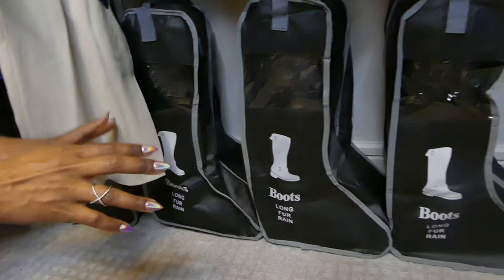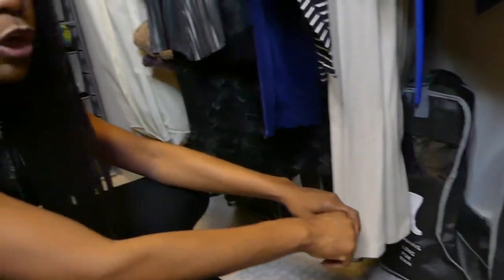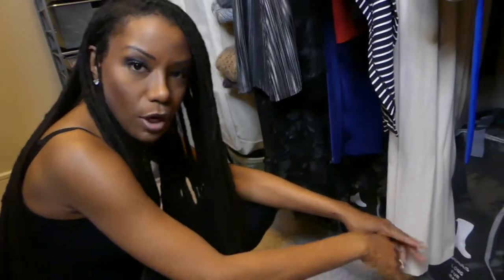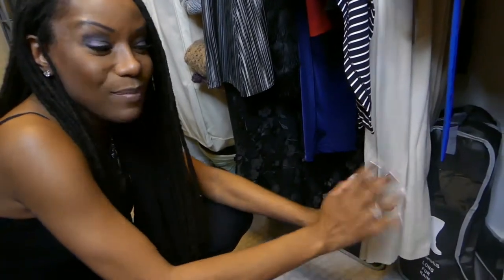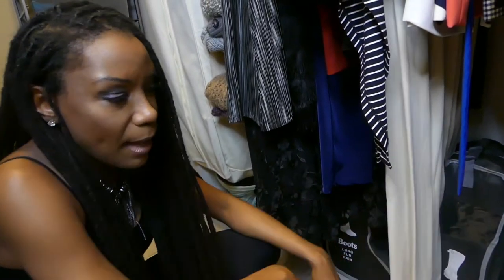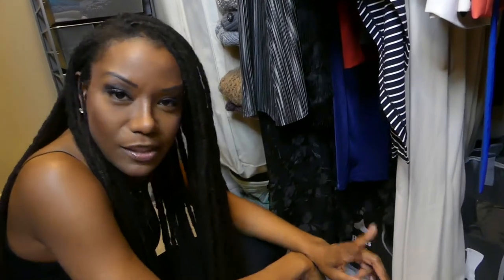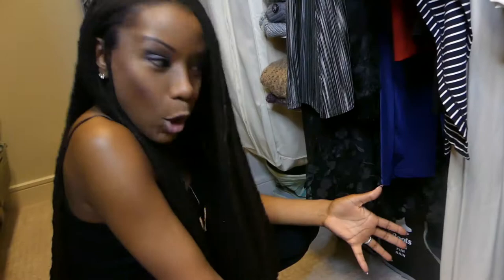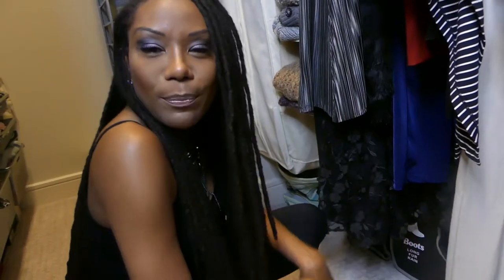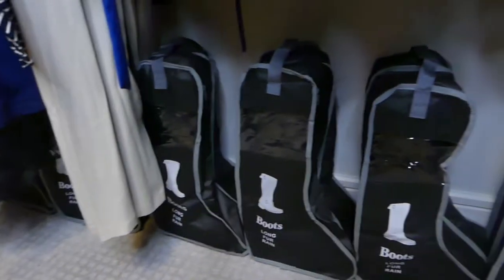Just below the dresses, I want to show you where I store my boots. I know I mentioned my shoes are on the other side of the closet, which we'll get to shortly. I have my boots all here — I'm going to do a separate video about boot storage because it's really important. I had open real estate here, so that's where my boots live in my closet.